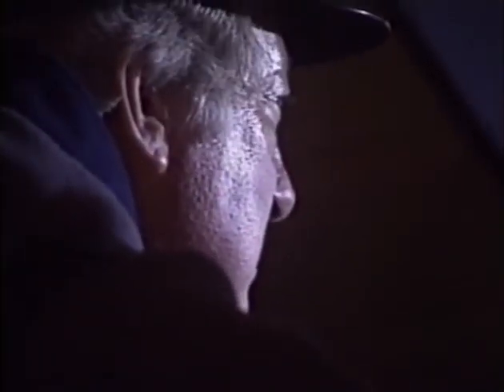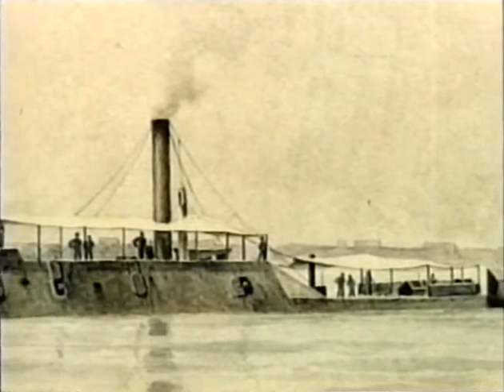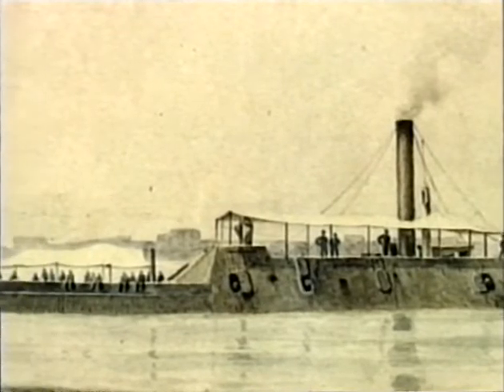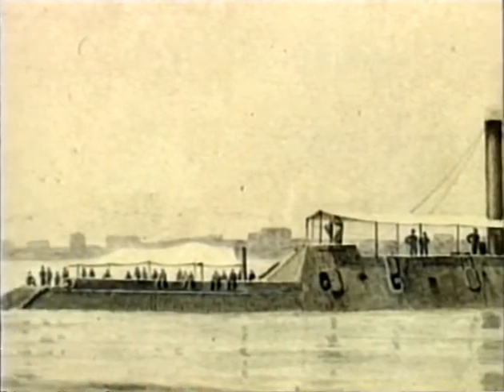Waiting just inside Mobile Bay was an equally aggressive and experienced naval leader: Confederate Admiral Franklin Buchanan, the former commander of the Virginia. Two years earlier, Buchanan's ironclad had come within a hair's breadth of annihilating the Union squadron at Hampton Roads. Now he was in command of a much more powerful Confederate ironclad, the Tennessee, protected by six inches of iron armor and mounting six heavy guns. Although the rest of his squadron consisted only of three small gunboats, Buchanan fervently believed that the Tennessee alone was a match for Farragut's entire fleet.